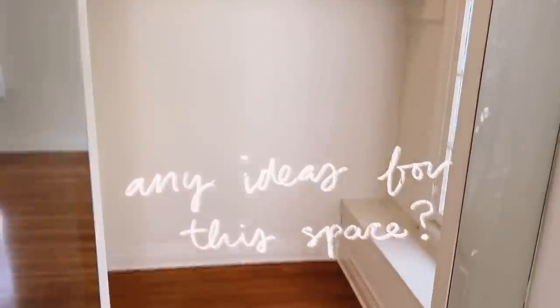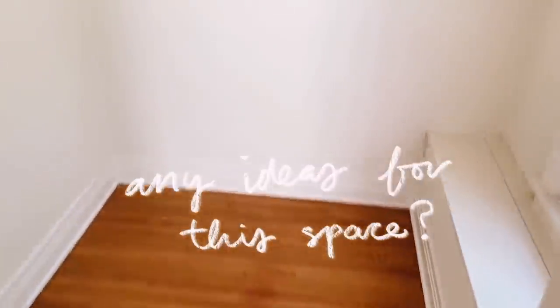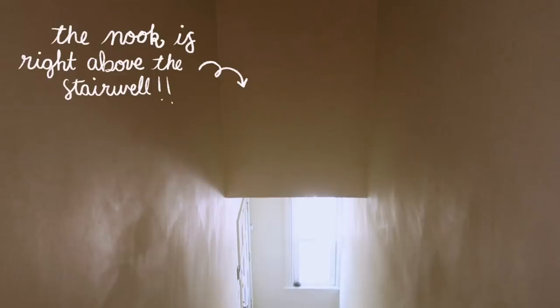Today is an exciting day on the channel — I am finally getting around to making over my little office nook area in my bedroom. If you watched my bedroom makeover, you probably saw this little space. It's kind of like a wall cut-out in the corner, and I believe it was actually additional closet space because there is a clothing rod in there. However, I'm converting it into a little office editing nook station.